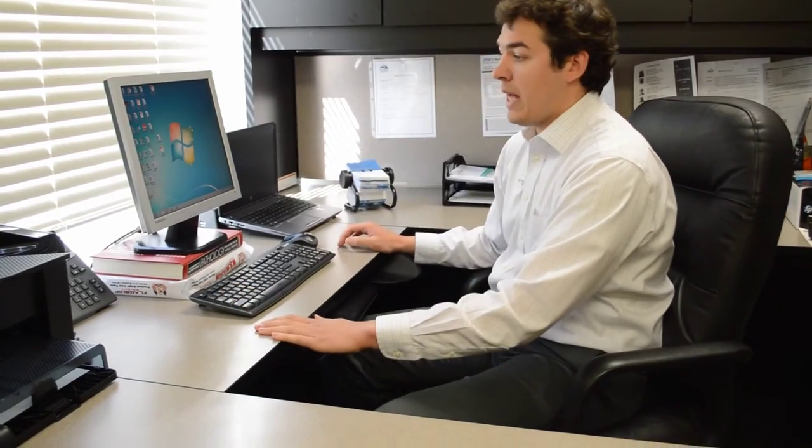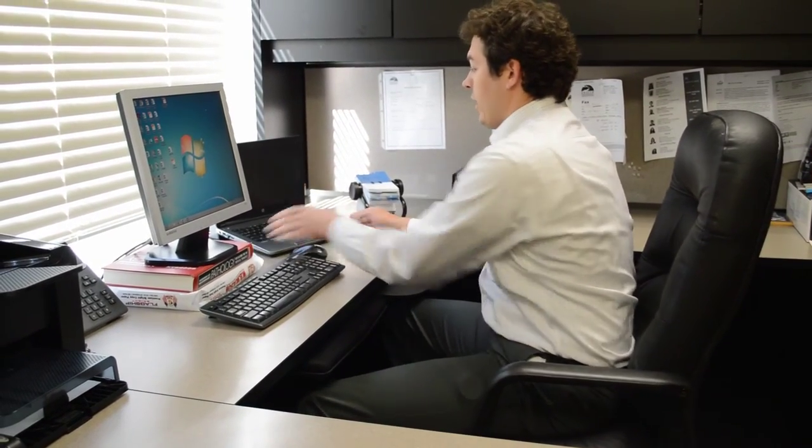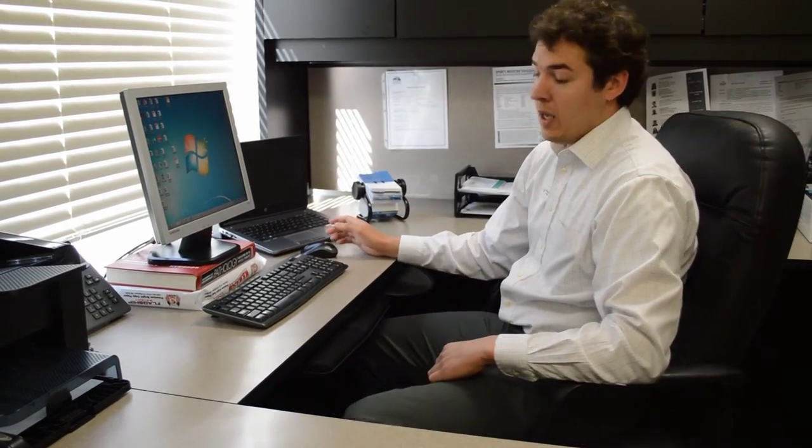Now since most people are working with laptops, we still need to keep in mind these principles. Bringing the laptop closer to me and also elevating it using the same principles — with paper or a textbook — can improve posture a great deal even when working with a laptop.